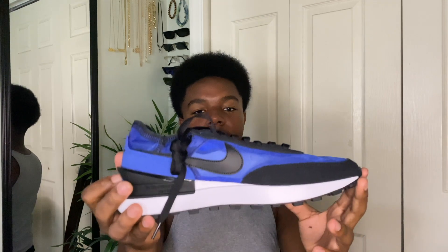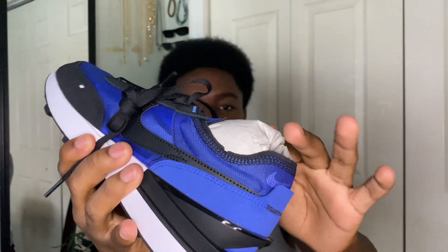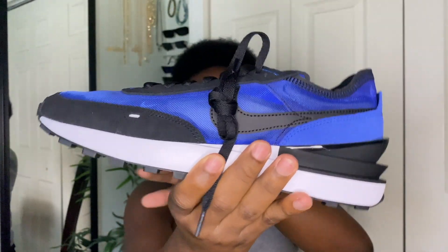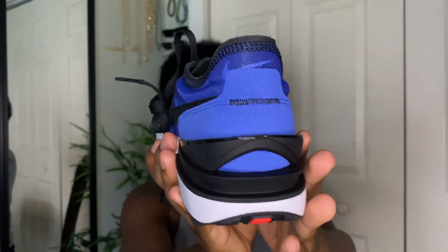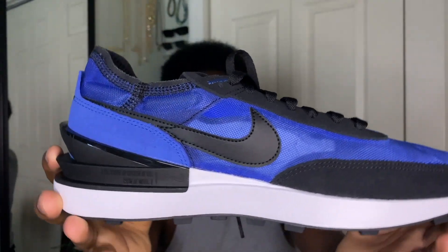The next pair of Waffle Ones I got also have a little mesh on them, though you can't really see the see-through mesh because of the shoe insert. These right here are oh my gosh, I love them — so nice. They also remind me of the Sakais. That is the final pair of shoes.